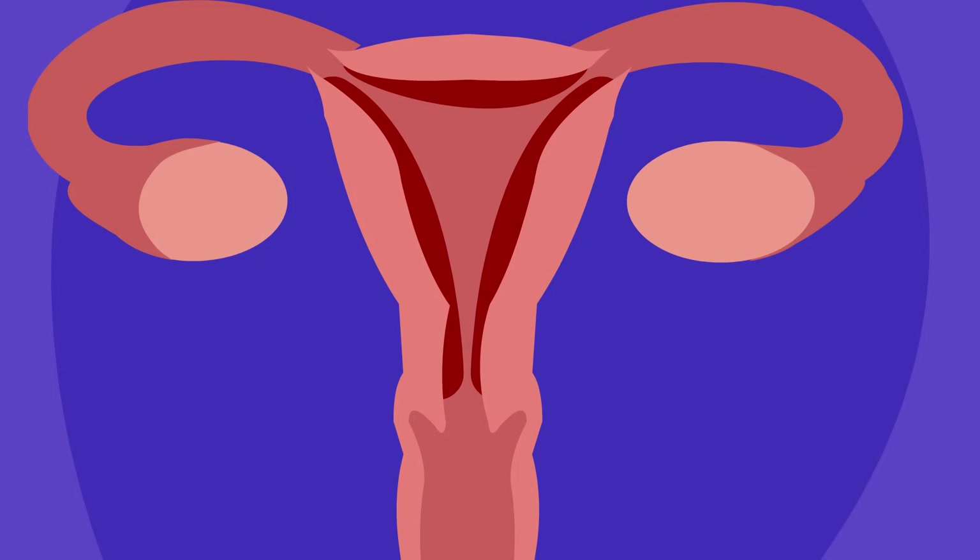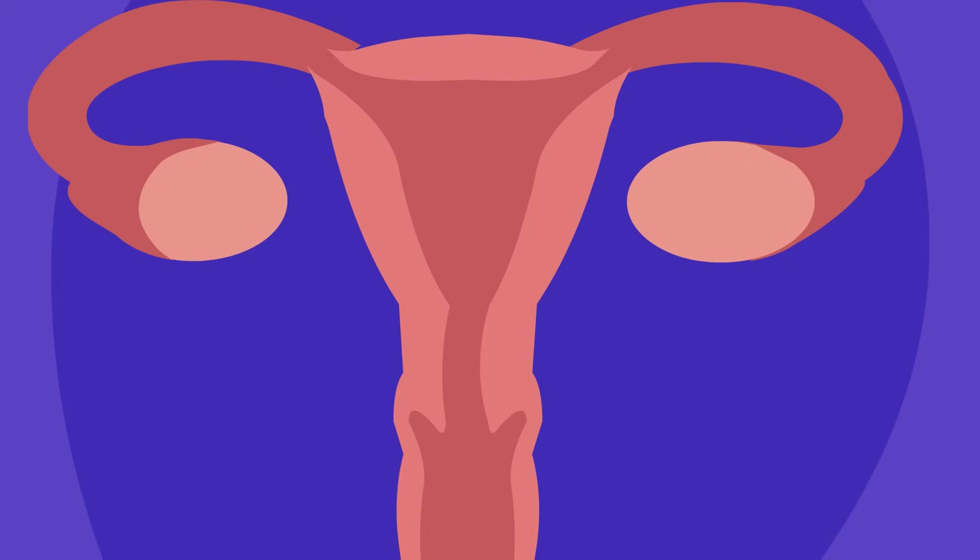Each month when there is no pregnancy, the uterus sheds its extra lining through the cervix and down the vaginal canal.